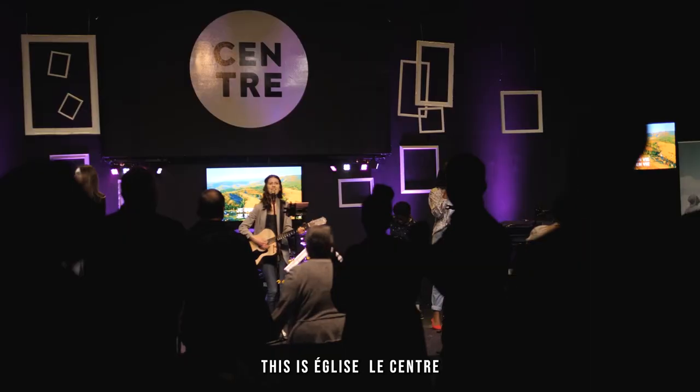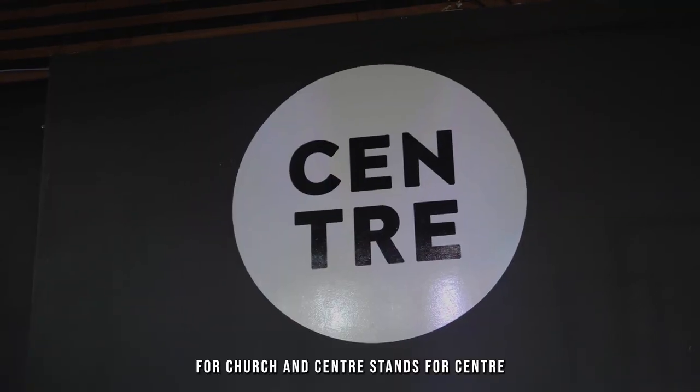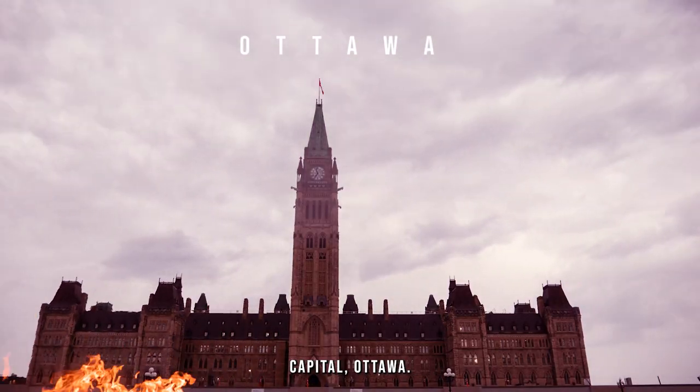This is Église Le Centre. If you don't speak French, 'Église' stands for Church and 'Le Centre' stands for Center. It is located in Canada's capital, Ottawa.